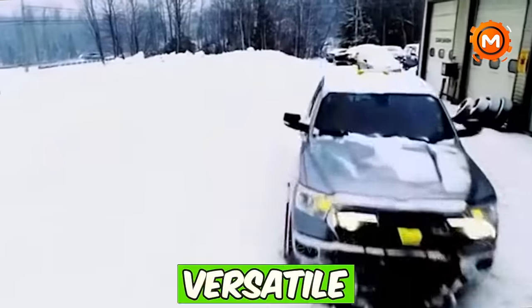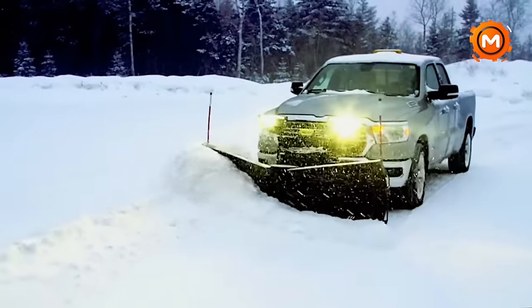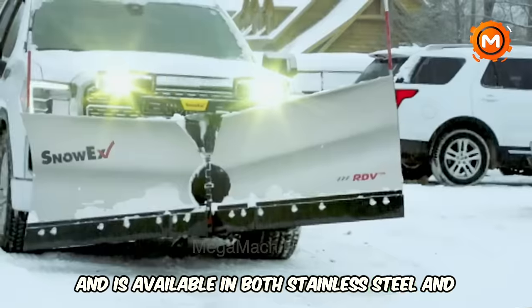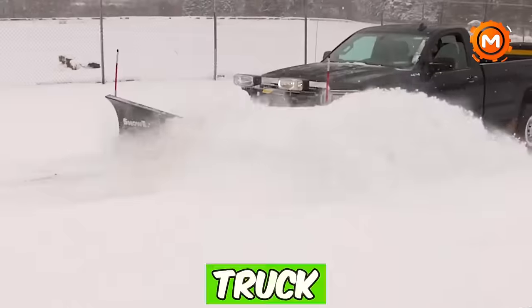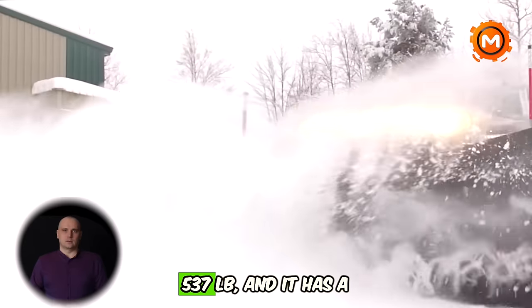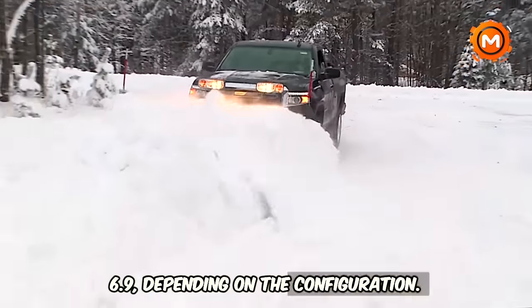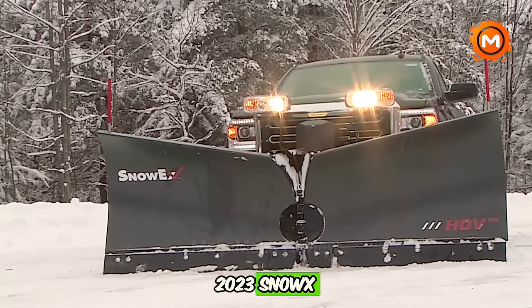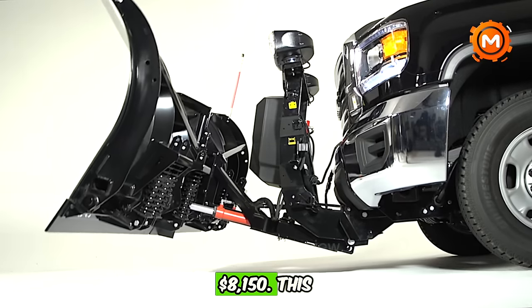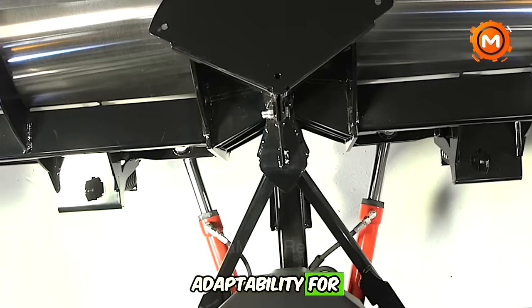The SnowX V-Plow is a versatile snow plow specifically designed for half-ton trucks. It features a blade width of 7.6 feet and is available in both stainless steel and powder-coated steel options. The plow's design allows for varying vehicle heights, making it suitable for popular truck models. Its approximate weight is 537 lbs, and it has a plowing width ranging from 6.5 to 6.9 feet depending on configuration. The selling price for a 2023 SnowX 7.6 SS model is $8,150. This plow combines strength, lightweight design, and adaptability for efficient snow clearing.